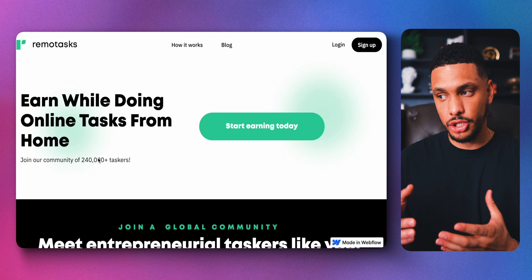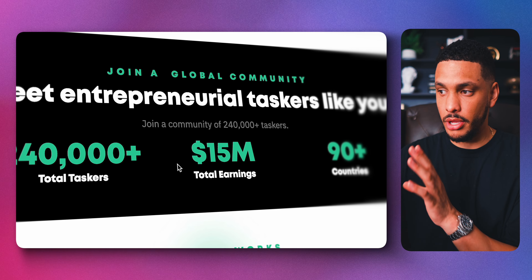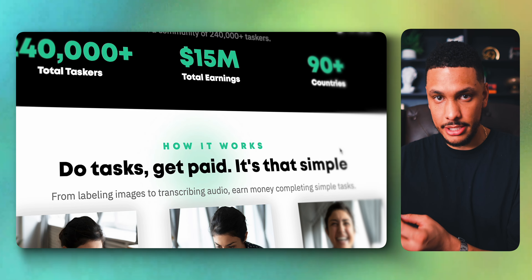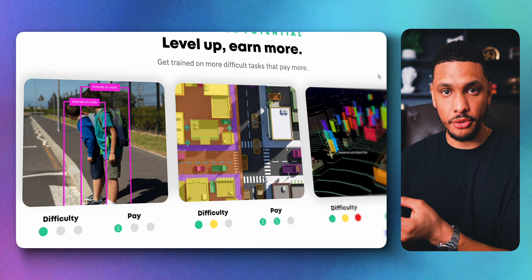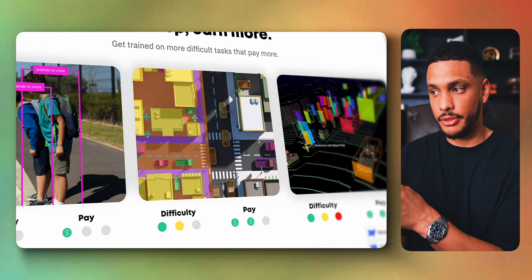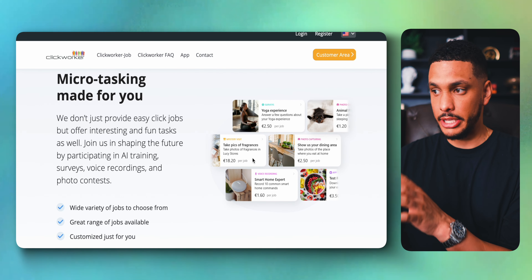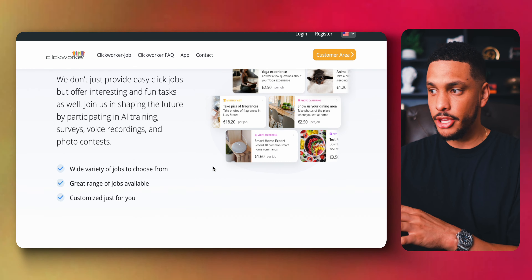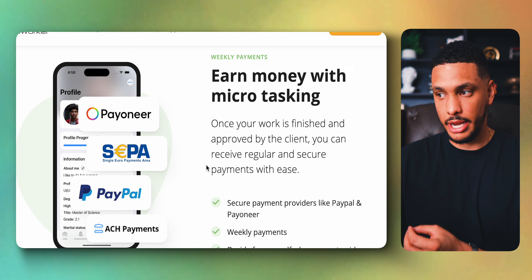Another similar site to MTurk is Remotask. The premise is that you can make money while doing simple tasks from home. What's unique about this website is that they'll actually train you to do more difficult tasks, which pay more money. Finally, Clickworker is a microtask platform that will pay you to complete small tasks such as data entry, web research, and copywriting. All of the tasks can be done from home at any time — on your lunch break, after work, lying in bed, or at two in the morning.